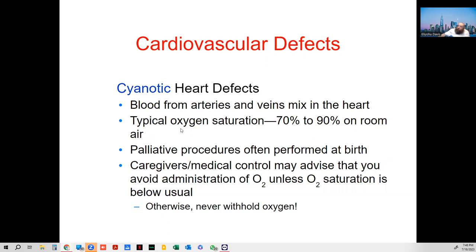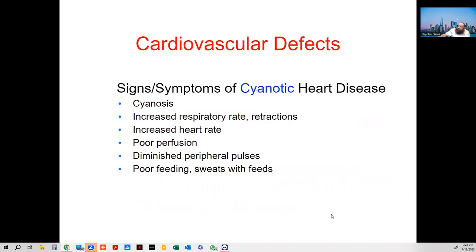Cyanotic heart defects: oxygen saturation will be low — 70 to 90. Palliative procedures may often be performed at birth. Medical staff may advise you to avoid administration of O2, but never withhold oxygen — if they're in the low range of 70 to 90, give oxygen. Signs and symptoms include cyanosis, increased respiratory rate, increased heart rate, poor perfusion, diminished peripheral pulses, poor feeding, and sweating.